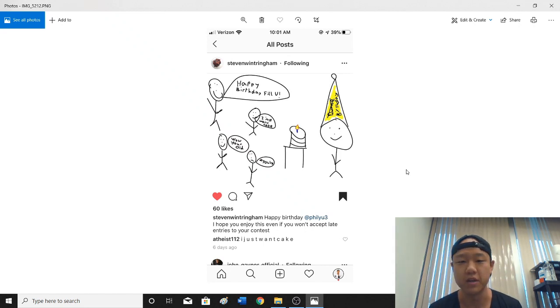Hey everyone! I'm making this video for my 15k followers contest on Instagram. I asked people to make some art, so I'm going to actually go through all the art and we'll have a great art review session.